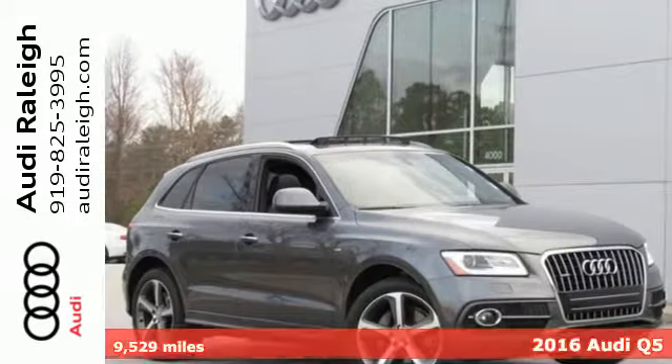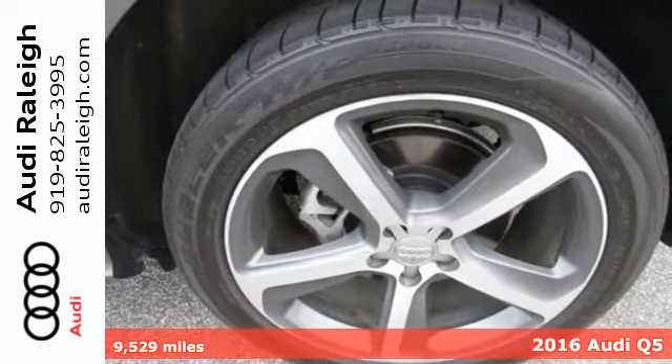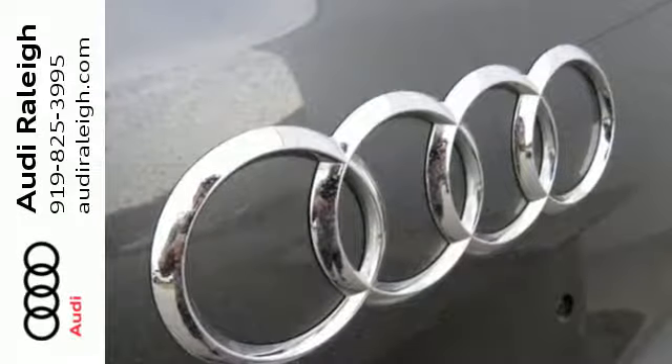Here's a 2016 Audi Q5. With its detailed exterior, elegant interior, and industry-leading safety, this is a crossover that drives as smooth as it looks.